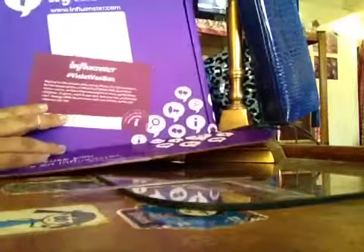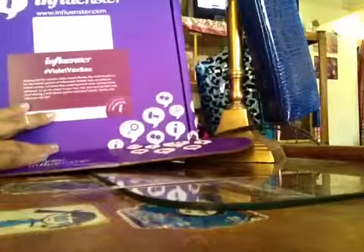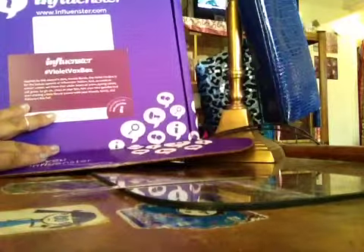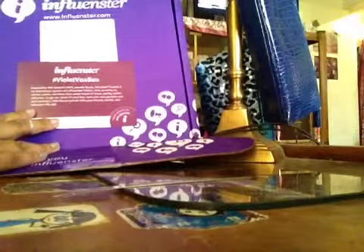Hey YouTube, it's your girl Fluffy, and as you can see, guess what came in the mail for me yesterday? It was an influencer box — yep, came in the mail yesterday. Super excited, and this is the Violet Vox box. I opened it last night because I got home super late, and today is just my lazy, lazy day.